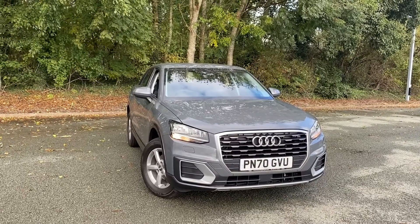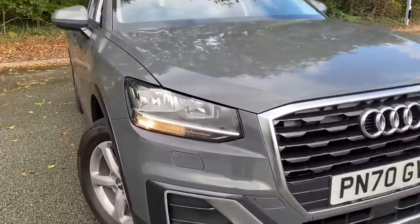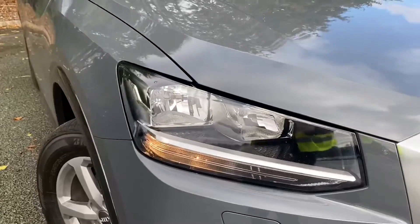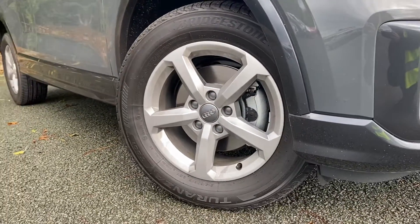As we move towards the vehicle, you can see it has halogen headlights. Moving down towards the wheels, these are 16-inch alloy wheels in the 5-spoke design.